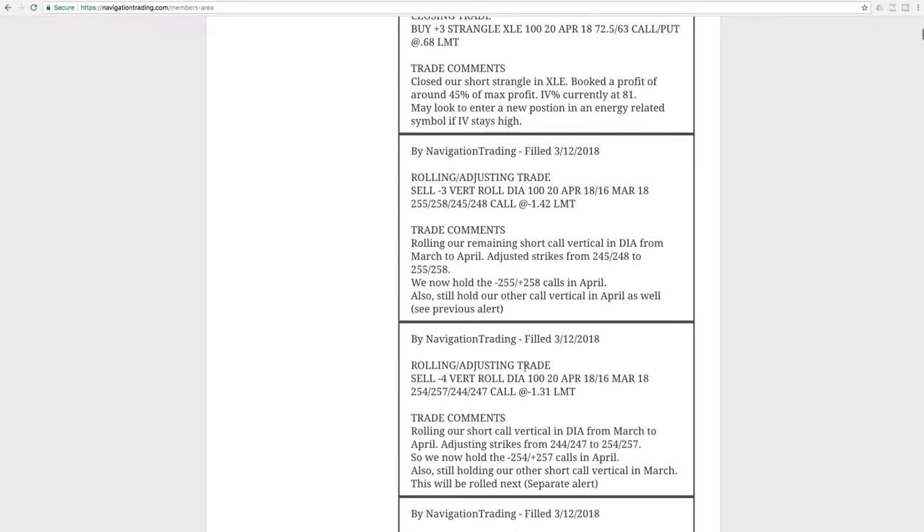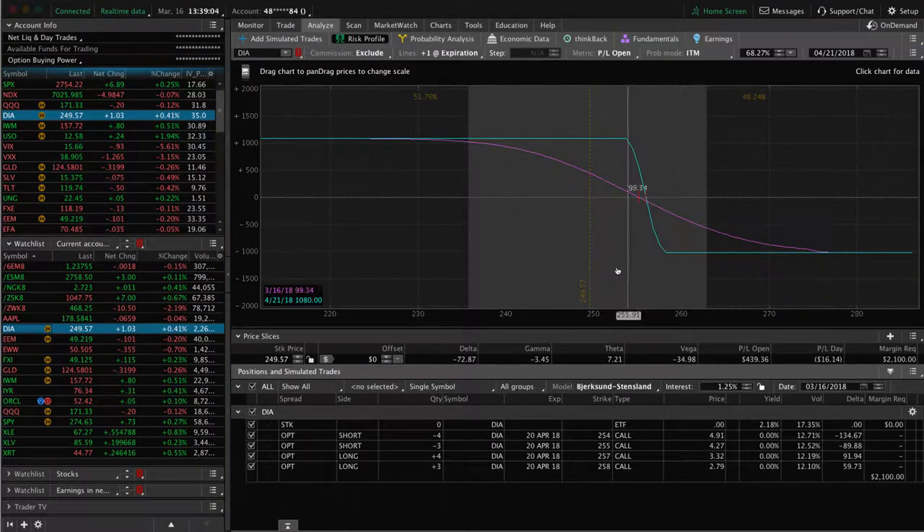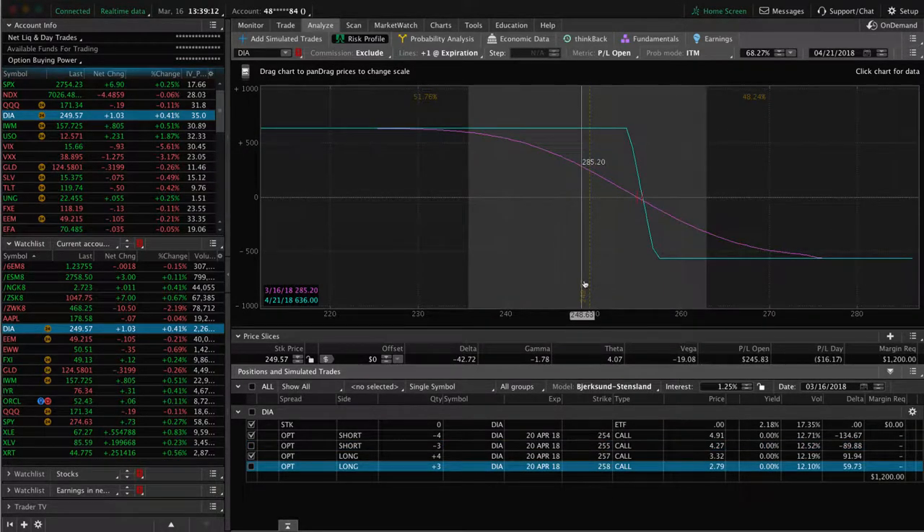Next trade was a rolling adjusting trade in DIA. We rolled our short call vertical from March to April, and we adjusted the strikes based on where price was. These were back-to-back rolls in DIA. If we take a look at the platform now, what you'll see is we've got both of these. With the down move in price this week, these have come in nicely. These are both of them combined together. Very similar to the QQQs — they're just one strike different or a couple of strikes different, but you can see they've come in nicely since we rolled those. If we get a big push down into next week, we're not just going to close those out. We'll probably continue to roll those to keep that short delta, or add another iron condor to collect more credit, center that around price. Depending on where IV and where price is next week, we'll see what we do with that. Those are working in our favor this week.